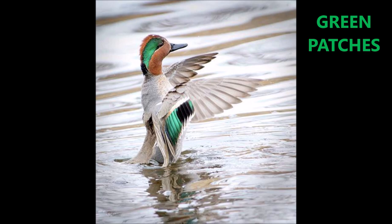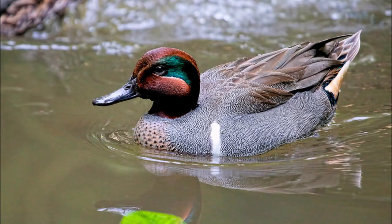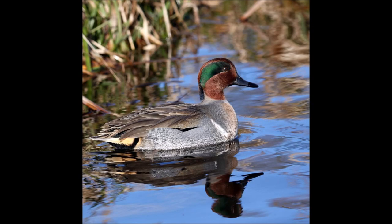Here's a picture of the drake, or male green-winged teal, and you can see the green patches on it. It may not be present in the winter — these are summer versions of the coloration. And here's another one with a nice green patch on its head.